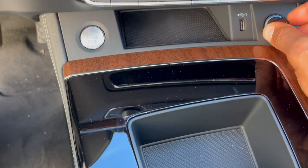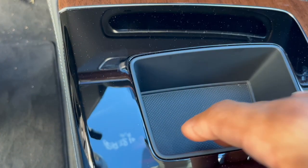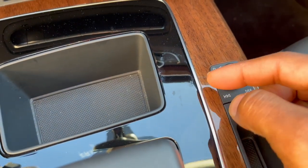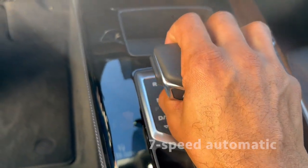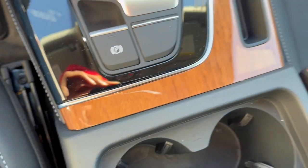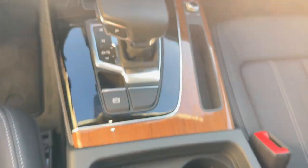You have a USB charger, a cigarette lighter port for a charger, and a small compartment. You have the power, volume up and down, and skip track left and right. There's a small coin compartment, your shifter, two cup holders, and then another compartment with a newer-style connection point.